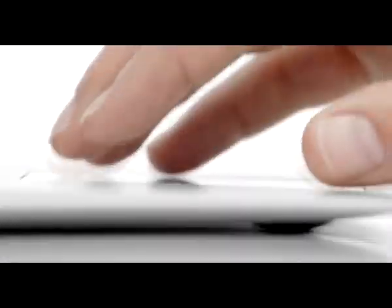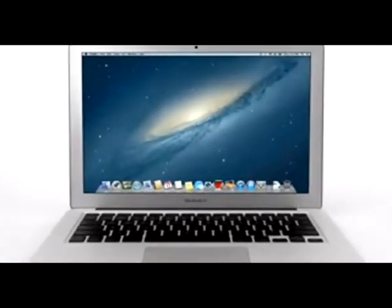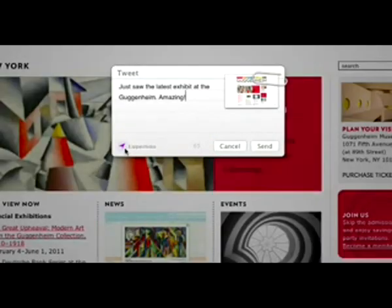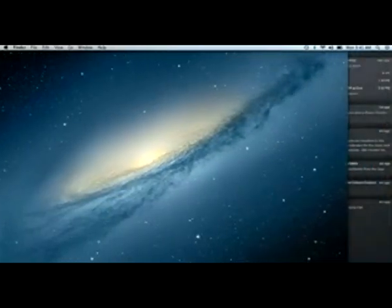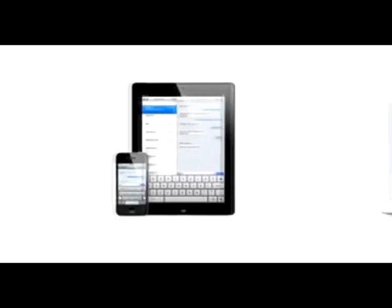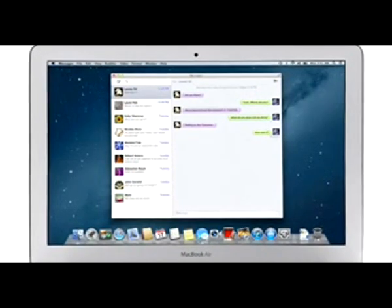With OS X Lion we brought some of the fundamental elements of the iPad experience to the Mac. This summer, less than a year later, we're taking that experience even further with OS X Mountain Lion — the next release of the world's most advanced desktop operating system. By bringing some of the most popular features from iPad and iPhone to Mountain Lion, we're making the Mac better than ever. iMessage has been a huge hit on iPhone and iPad, and Mountain Lion brings it to the Mac with Messages. It lets you send free unlimited messages from your Mac to anyone on an iPhone, iPad,